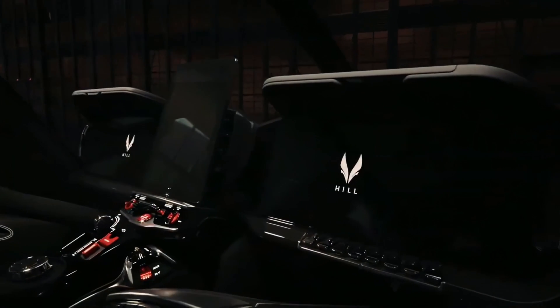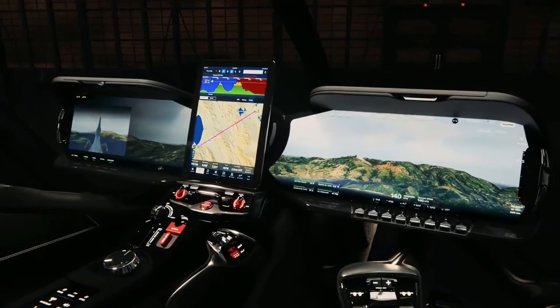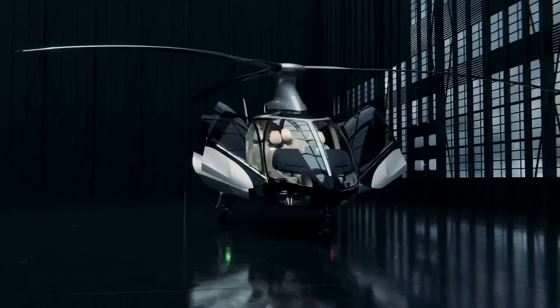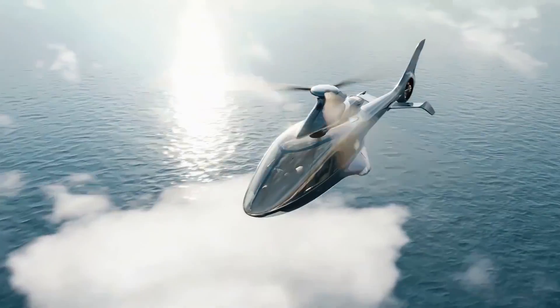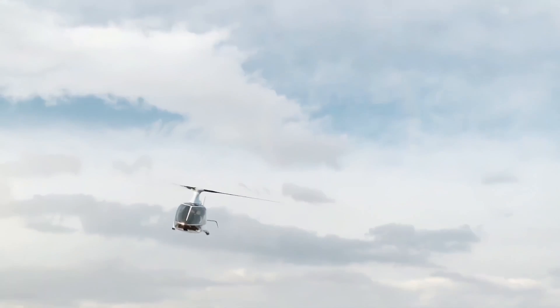Recently, on the Aviapages channel, we shared with you an exciting glimpse into the world of aviation: the prototype of the Helicopter Hill HX-50, a remarkable private chopper. While many admired its design, there were doubts about its success.